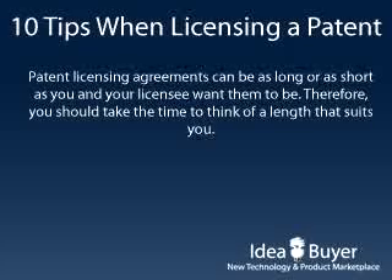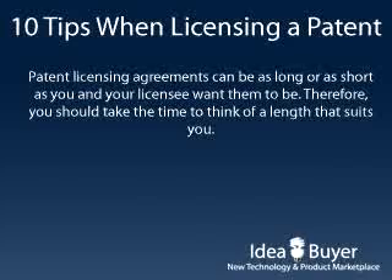Your patent licensing agreement can be as long or as short as you and your licensee want it to be. Therefore, you should take the time to think of a length that suits you.